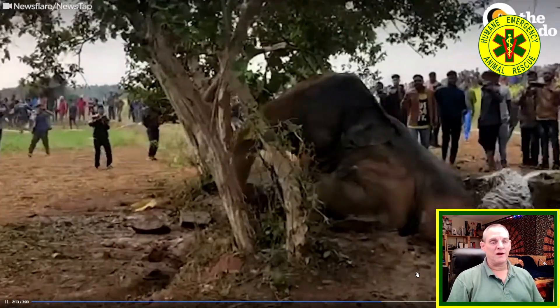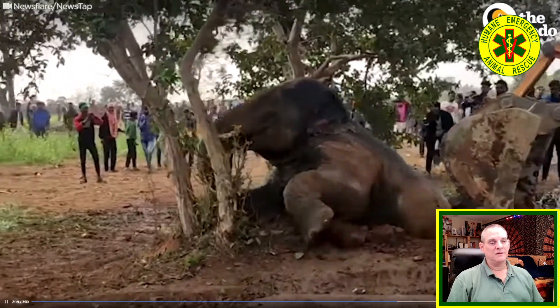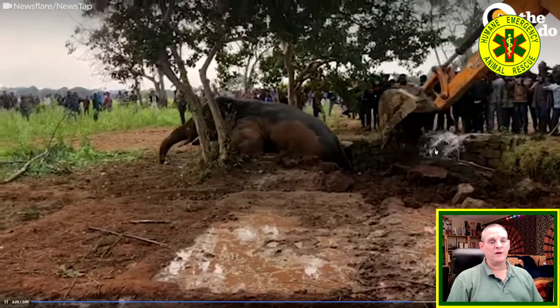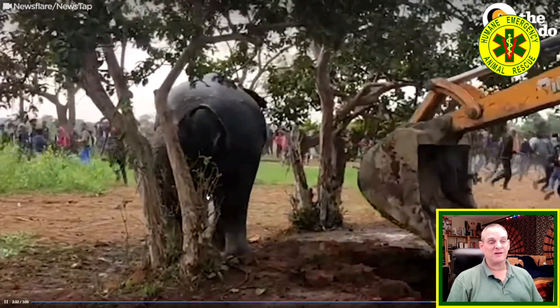If we have a crane available that can lift that many pounds, and the appropriate lifting slings — rated for lifting loads like this — along with the appropriate spreader bar, we could potentially get this elephant out that way. But you also need to make sure you can get a crane in a position that's stable enough so you don't lose your crane. The other option is what they're doing here — they're floating it up higher, and that's a great idea. It seems to be working.